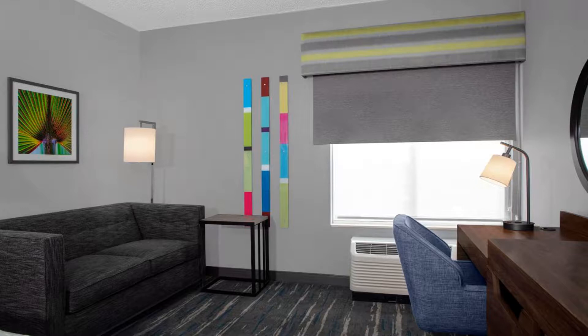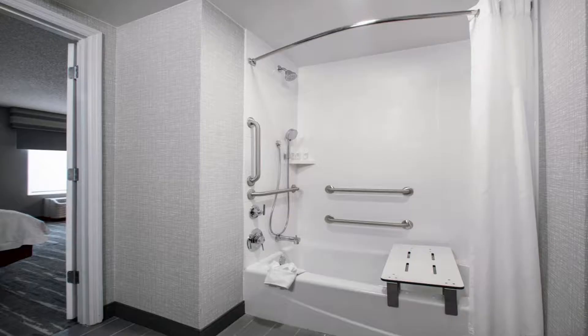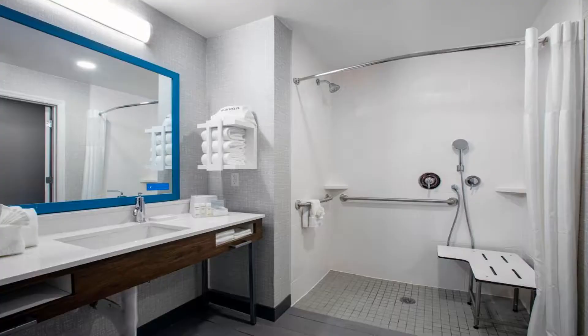Rooms have a flat-screen TV with cable channels. Each room has a private bathroom. Extras include free toiletries and a hairdryer. Complimentary Wi-Fi is available throughout the property.